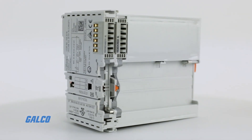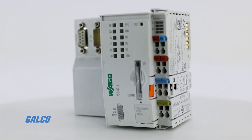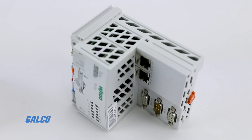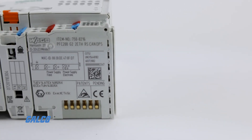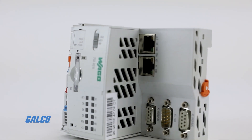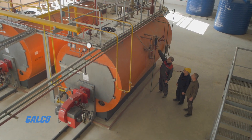These Generation 2 PFC controllers offer high-speed processors of 1 GHz and an increased memory of 256 MB to support multi-faceted applications. They are designed to perform in rugged industrial spaces with no maintenance necessary.